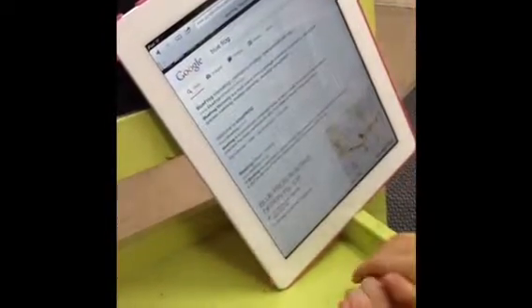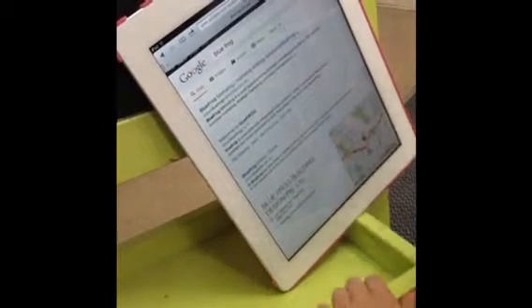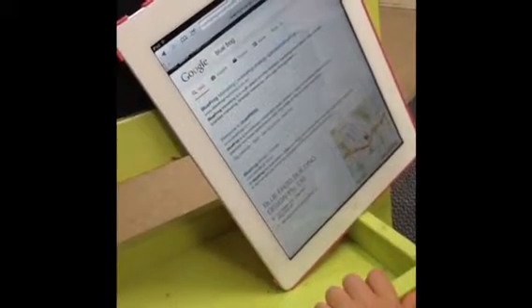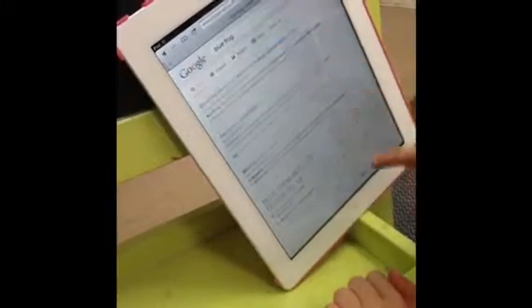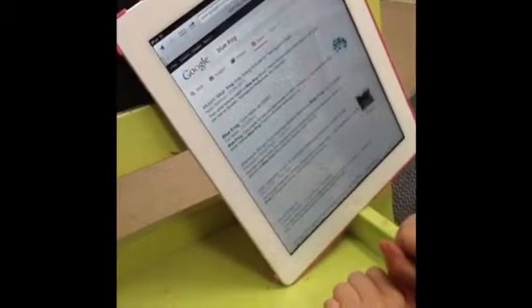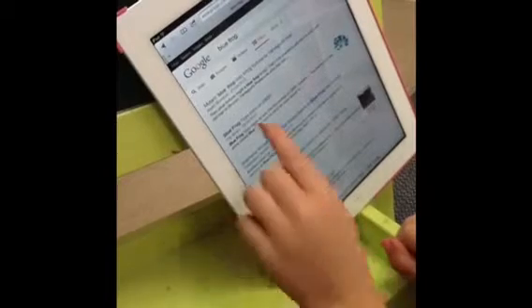We have been teaching the children how to use the iPad, especially typing. Today the children showed an interest in frogs, so we took this as an opportunity to further our iPad skills. The children took turns to type the word 'frog' into Google, and then click on the image logo.